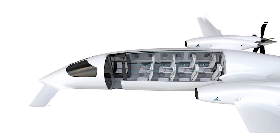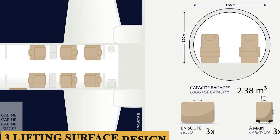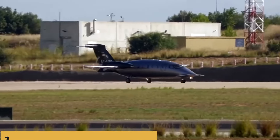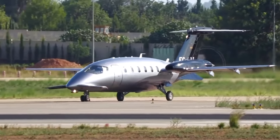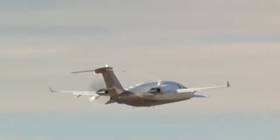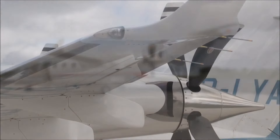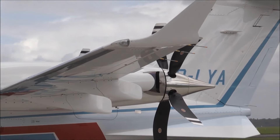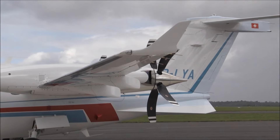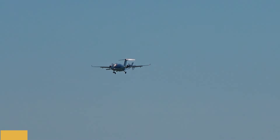The airframe of the Avanti Evo has been improved by introducing a three-lifting surface design characterized by small front wings, inverted central wings, and the tail's flat surface elevation. This design provides stability and control at high speeds. The elegant aerodynamic curve from nose to tip improves laminar flow and reduces drag, maximizing performance by 34%.